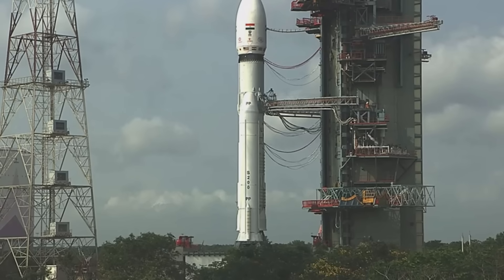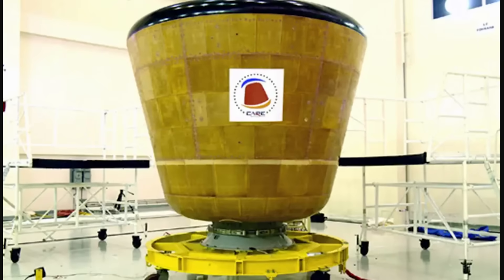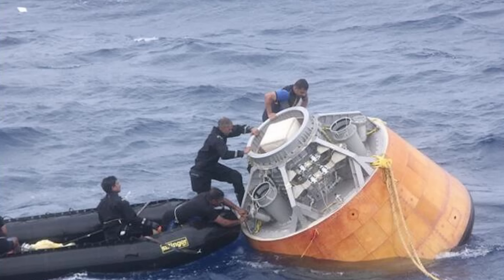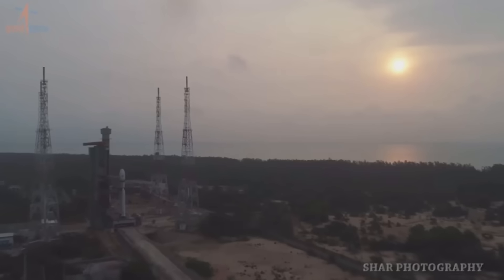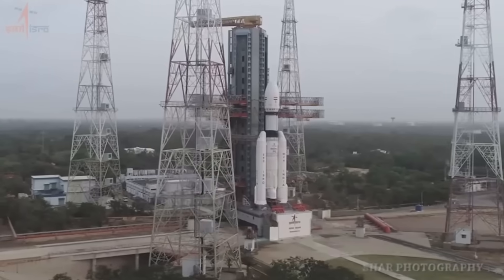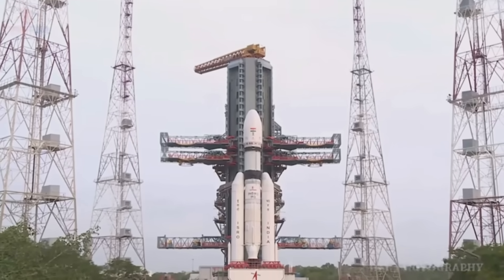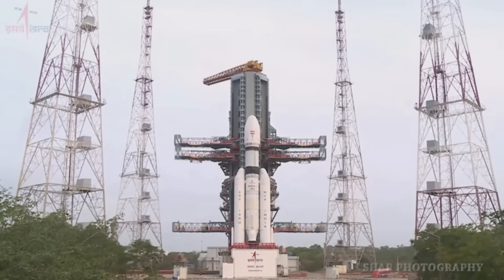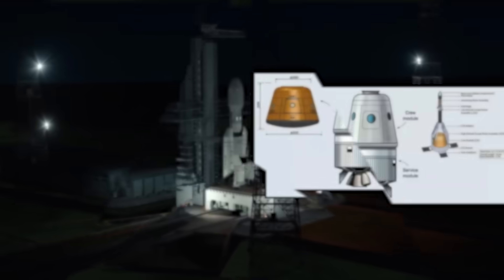The first launch was in December 2014, when LVM3 carried an experimental crew module for the ISRO orbital vehicle. The launch vehicle's first commercial launch — carrying 36 OneWeb satellites — occurred on October 22, 2022, which helped India enter the global market for heavier payloads. In 2023, another 36 satellites for the same company were launched successfully.